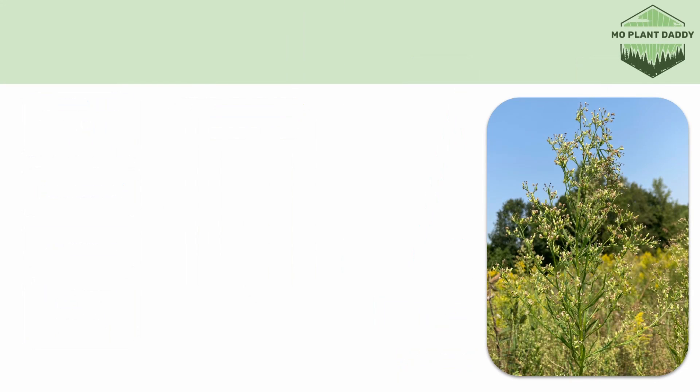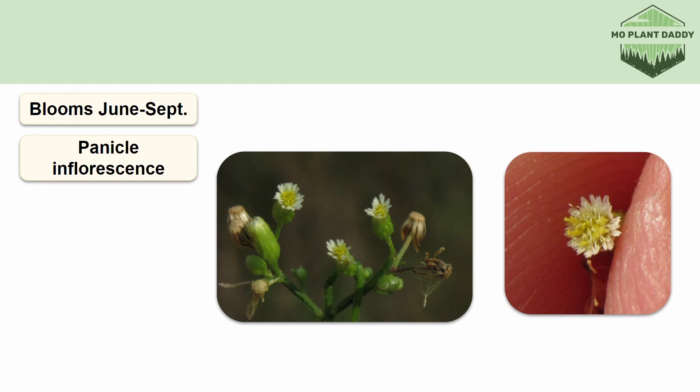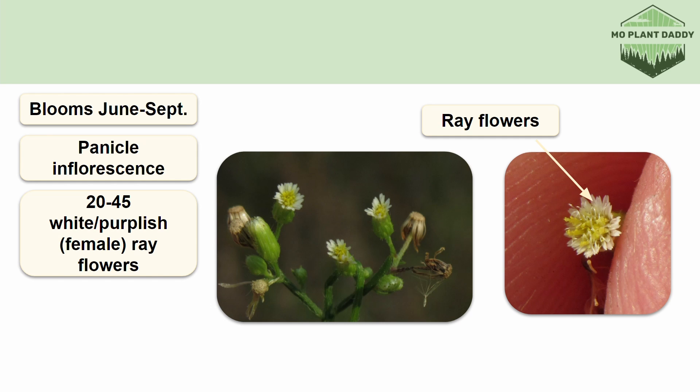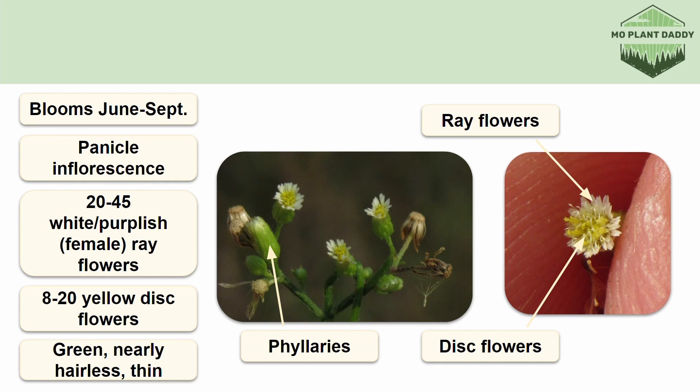The flower heads of horseweed bloom June through September in a panicle inflorescence. Each inflorescence has many flower heads, and each flower head has 20 to 45 white to purplish female ray flowers and 8 to 20 yellow perfect disc flowers. The flower heads are surrounded by phyllaries that are green, nearly hairless, and very thin. A horseweed plant will bloom for about two to three weeks and will be pollinated by bees and flies.